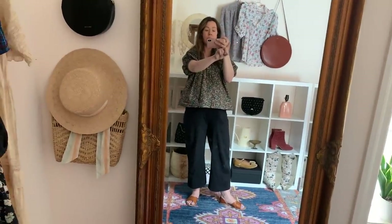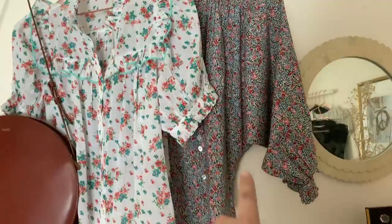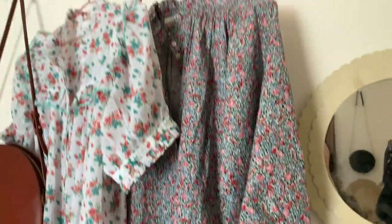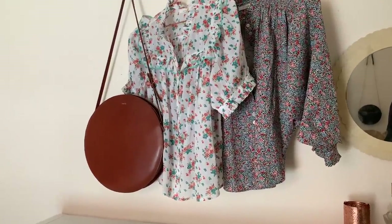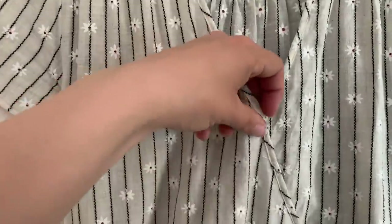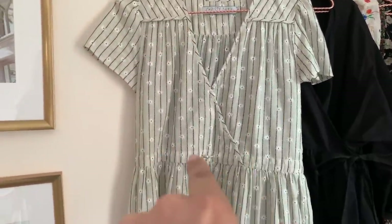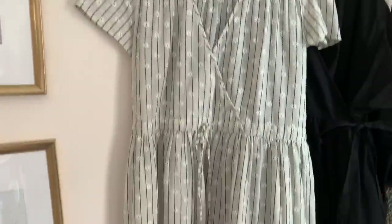The two tops behind me are postpartum too. This is the Tangelo top from Doen — it's beautiful. And this is the Rose, which tapers at the waist a little, so it'll probably take me a month or a month and a half to fit into it — hopefully end of summer. I have three Rose tops in different prints and I absolutely love them. This is the Doen Dawn dress you saw in my last vlog — I absolutely love it. It has a snap and a crisscross front. They're also coming out with the Dahlia, which is like this dress but with a puff sleeve and it looks beautiful.